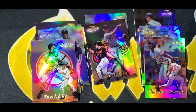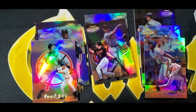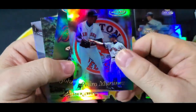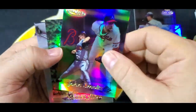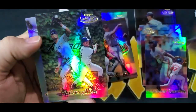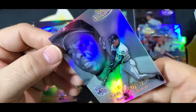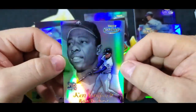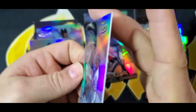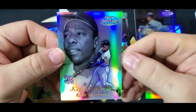Alright, two more to go. Pedro Martínez — very nice. John Smoltz. Moses Alou. Oh — here's our first... ha ha ha, nice! Hank Aaron / Ken Griffey Jr. Race to Aaron! There you go. Nice — we pulled the Griffey version. Sweet!